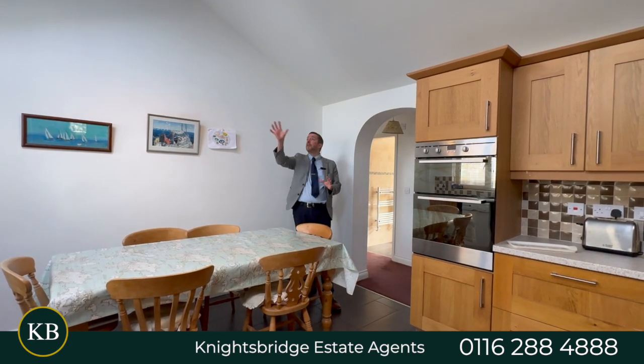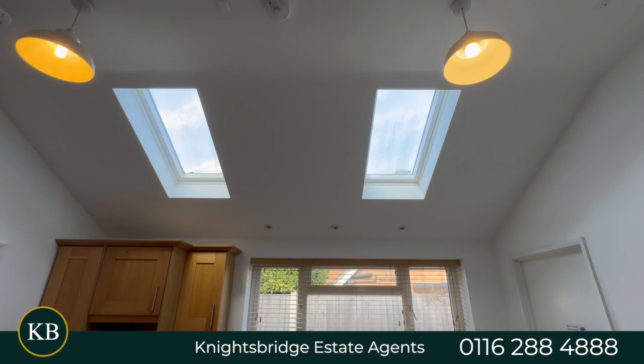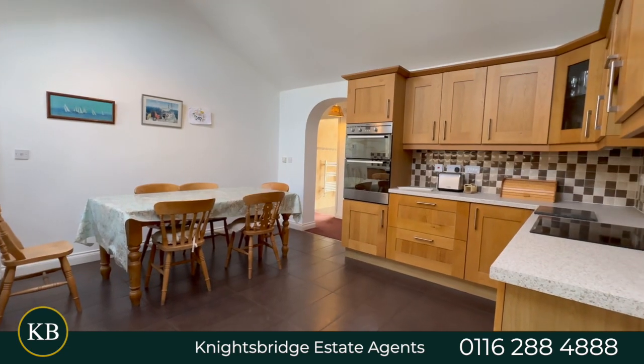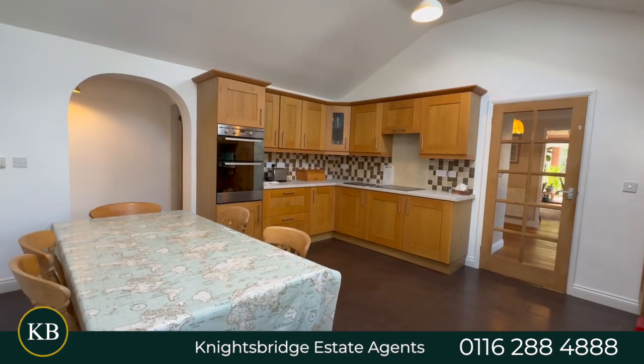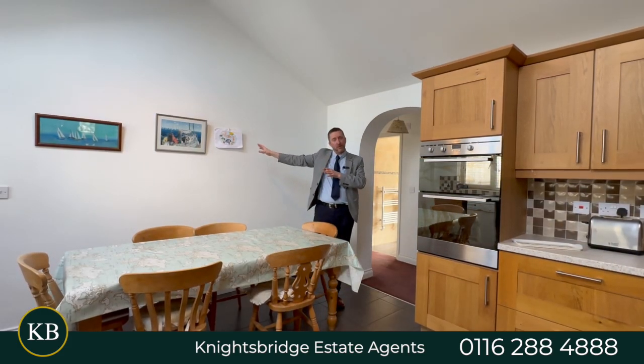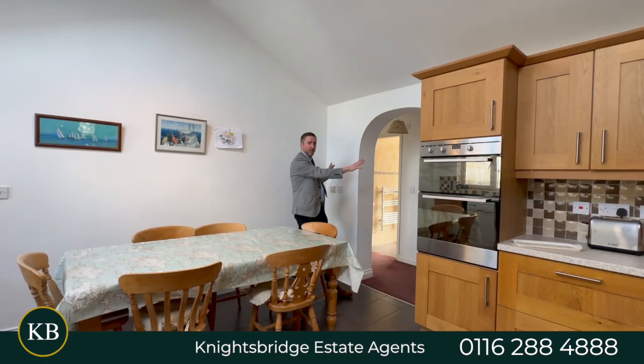Coming off the hallway you've got this kitchen dining room, which has underfloor heating, a partly vaulted ceiling with skylight windows, and built-in appliances including an induction hob, double oven, and dishwasher. There's also an internal door which leads into a double garage at the front.